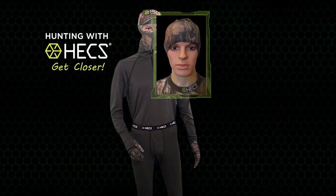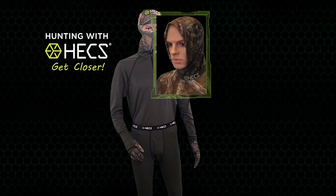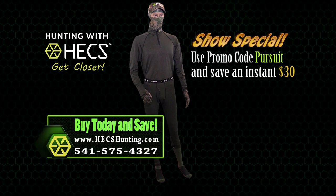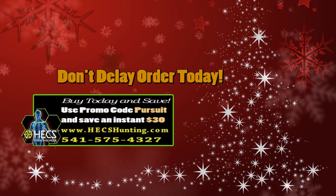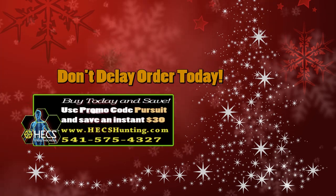Brand new for this year is the new Multi-Rag — this versatile face mask can be worn in a variety of ways. Order the Hex base layer right now and use the promo code PURSUIT to save an instant $30 on your order of a complete Hex suit. Learn more about our complete line of clothing and accessories as well as our fit guarantee for worry-free ordering at HexHunting.com. Hex makes the perfect gift for anyone who enjoys wildlife. Quantities are limited, so don't delay.